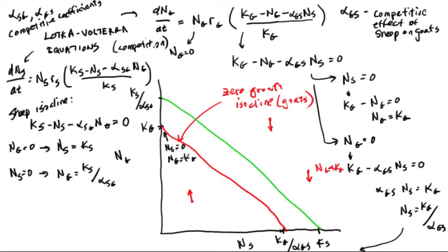Any point on this sheep isocline means the sheep neither increase nor decrease because dNs/dt equals zero. Any point above and to the right of the isocline, the sheep decrease — represented by a little arrow pointing to the left. Anywhere below and to the left of the isocline, the sheep will increase, represented by an arrow pointing to the right.